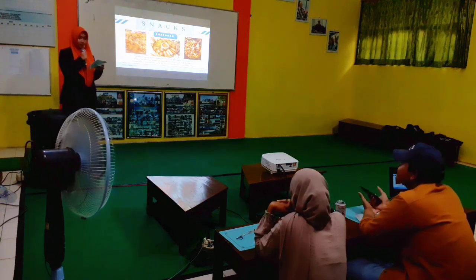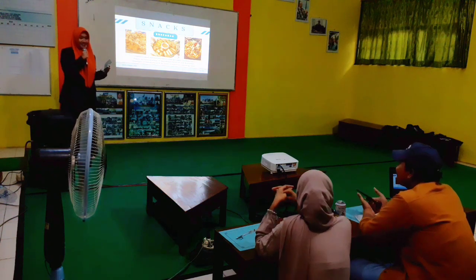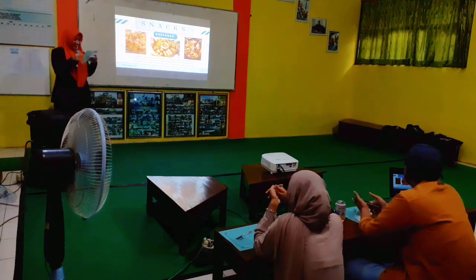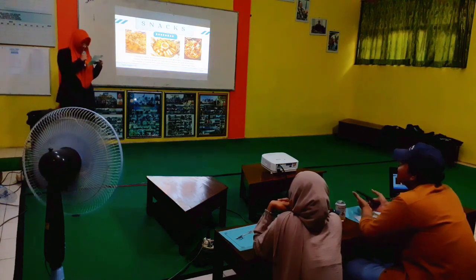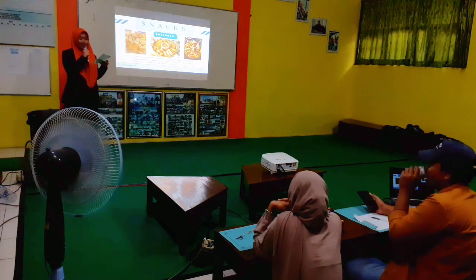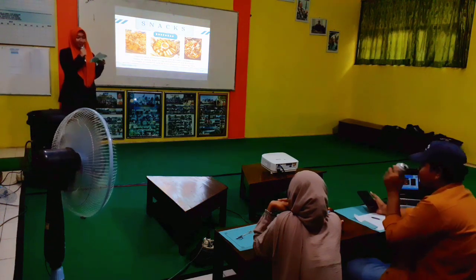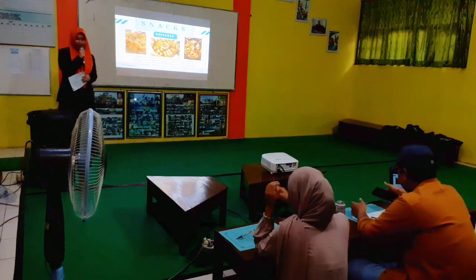Any more questions? This was your presentation. Thank you so much. If there are no more questions, I would like to end my talk here. Thank you so much for coming and for listening to my presentation. Wassalamualaikum warahmatullahi wabarakatuh.